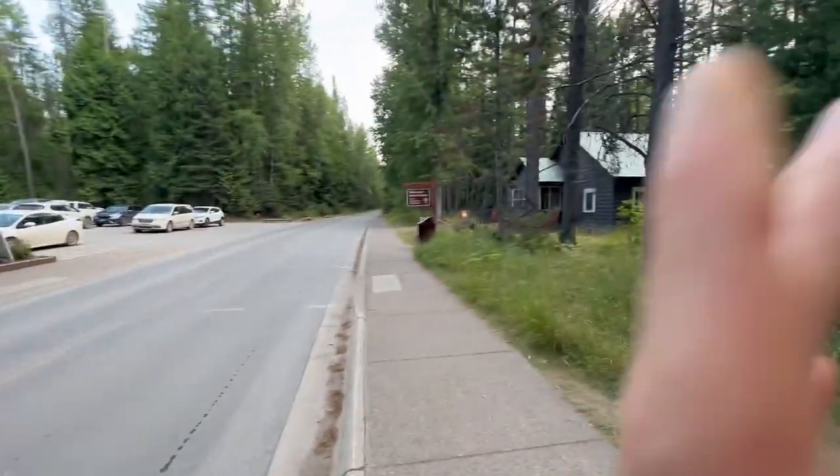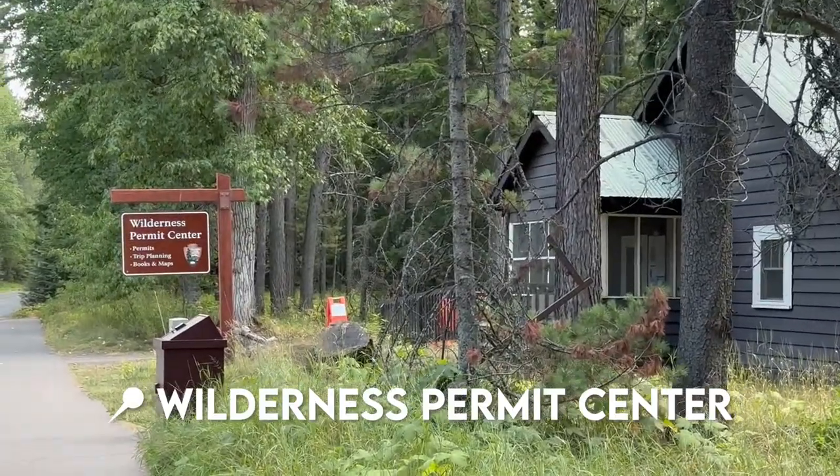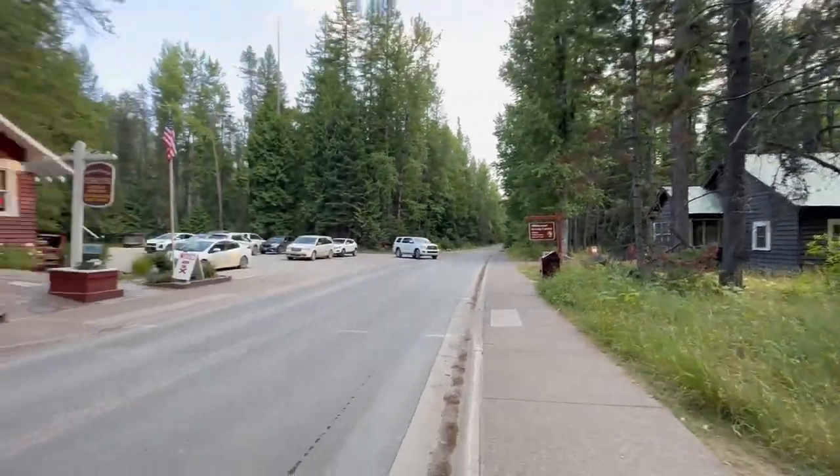Across the street from the Apgar schoolhouse, which was built in 1915 and discontinued in 1958 according to the sign I'm reading, on the other side you will find the Wilderness Permit Center. I've been there lots of times for backcountry permit pickups. So if you're wondering where that is, that's where that is. Let's continue the tour.